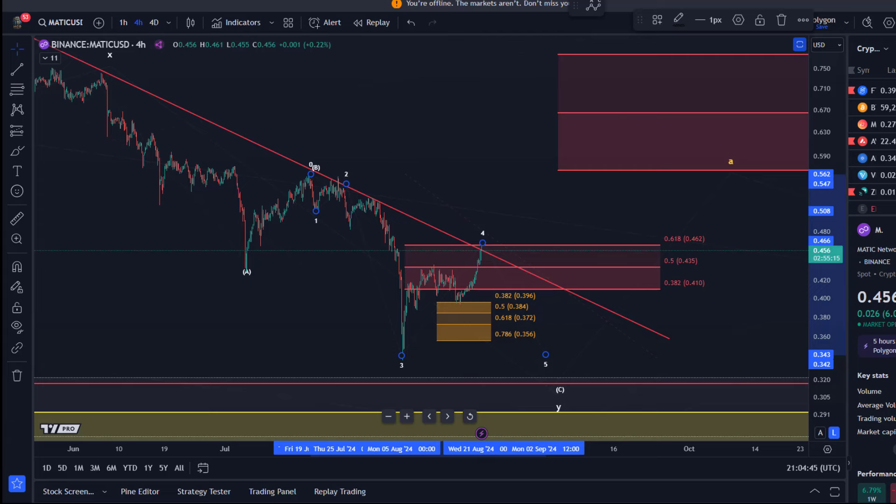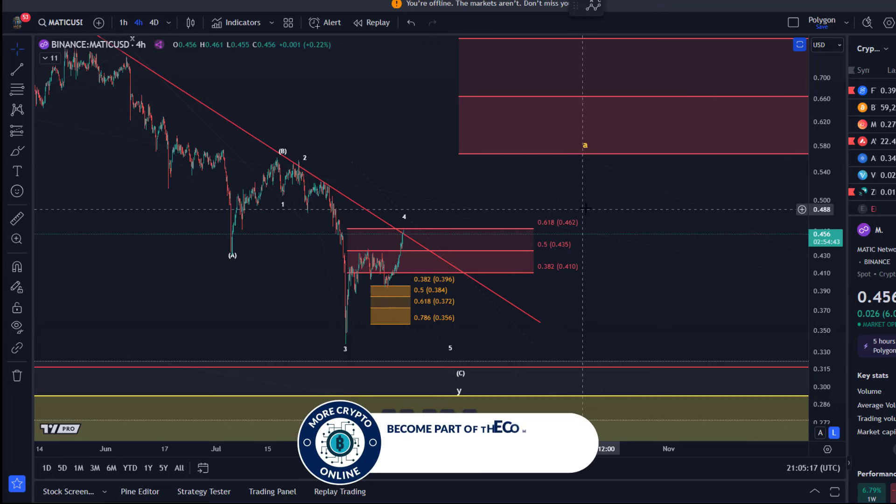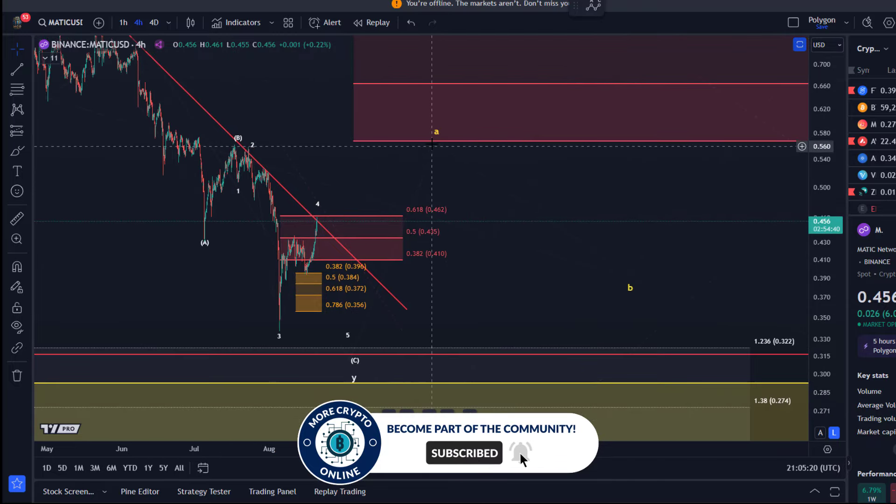Because it's only a three-wave move up, we just have to consider that it might easily form another low from here. Three waves up never give us clear confirmation that a low has formed. However, a break above 46.2 cents — which is the golden ratio level, the 61.8% retracement of the third wave to the downside — will give us at least a very important piece of information: that it is larger and more significant than such a wave four would normally be. We normally would not expect a fourth wave to go beyond the 61.8% retracement.